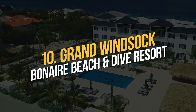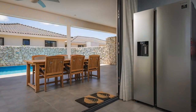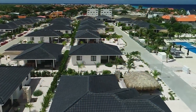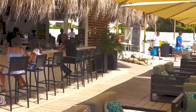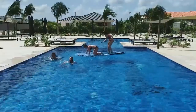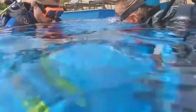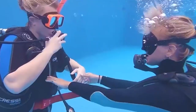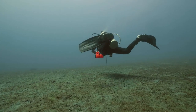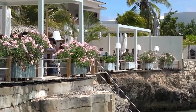Number 10: Grand Windsock Bonaire Beach and Dive Resort. In the Belen Villa district, you will find the atmospheric and luxurious Grand Windsock Bonaire Beach and Dive Resort, close to the center of Kralandik. The resort has luxurious four- to six-person private villas and apartments, a large swimming pool, and a pool bar. Learn to dive from one of the certified instructors at the on-site Wanadiv Diving Center. You can unwind at the private beach and beach club after a day of discovering Bonaire.